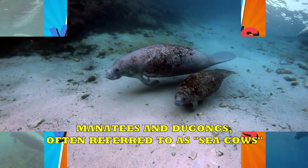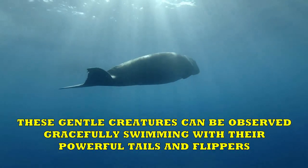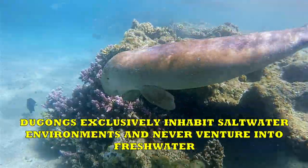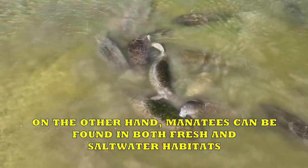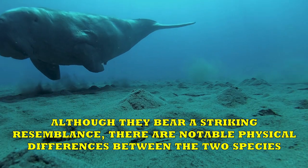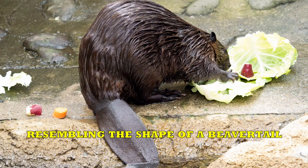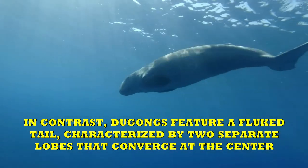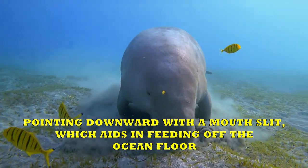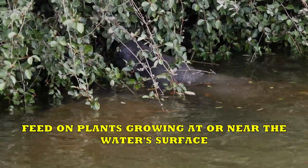Manatees vs. Dugongs. Manatees and dugongs, often referred to as sea cows, are beloved for their herbivorous diet and leisurely demeanor. There exists a significant distinction in terms of their habitat: dugongs exclusively inhabit saltwater environments and never venture into freshwater, while manatees can be found in both fresh and saltwater habitats. Manatees possess horizontally oriented, paddle-shaped tails with a single lobe that moves up and down as they swim, resembling a beaver tail. In contrast, dugongs feature a fluke tail characterized by two separate lobes that converge at the center. Additionally, the snout of a dugong is broad, short, and trunk-like, pointing downward, which aids in feeding off the ocean floor. Manatees have a divided upper lip and a shorter snout, allowing them to feed on plants growing at or near the water's surface.